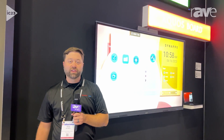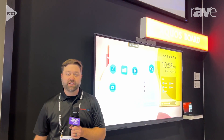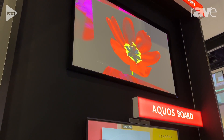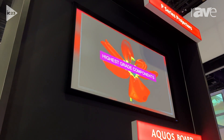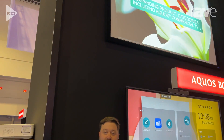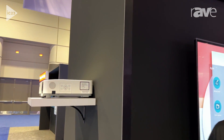Hi, I'm Ryan Pitterly with Sharp NEC, and we are looking at our latest generation of the P-Series projector lineup. This is a next generation we just recently launched that takes our very popular P-Series laser projector lineup and improves brightness by a couple hundred lumens. So this is a 6200 lumen WUXGA laser projector.